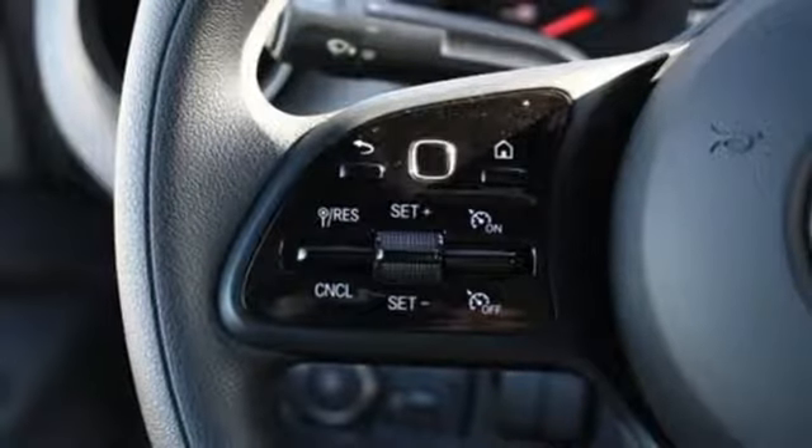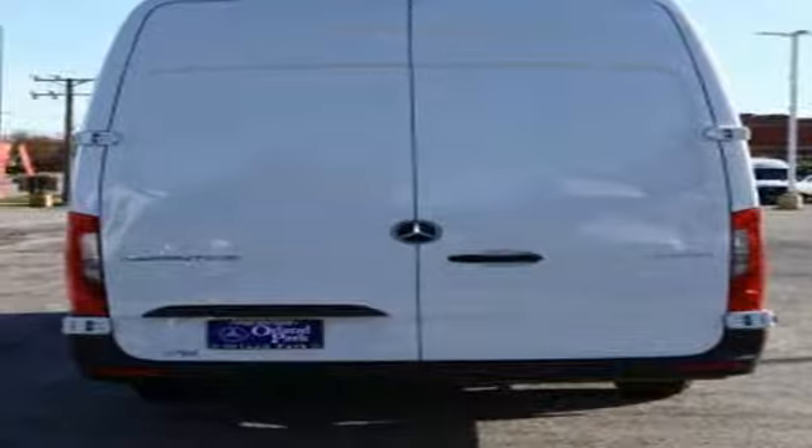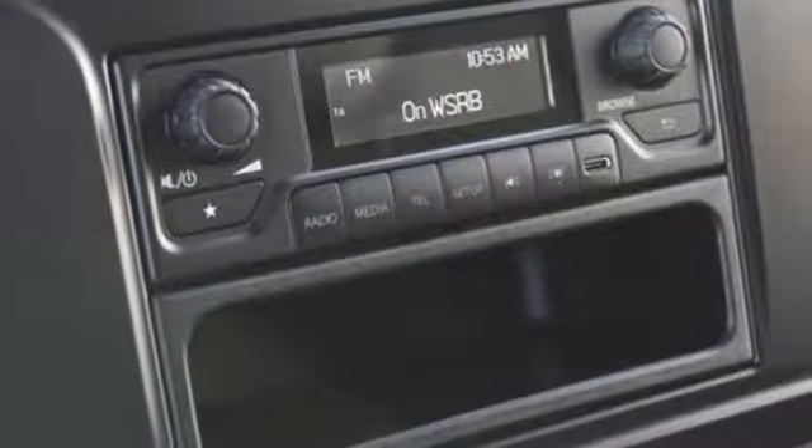Intercooled turbo V6 engine, front tow hooks, rear wheel drive, and streaming audio. To get the best, get a Mercedes-Benz.